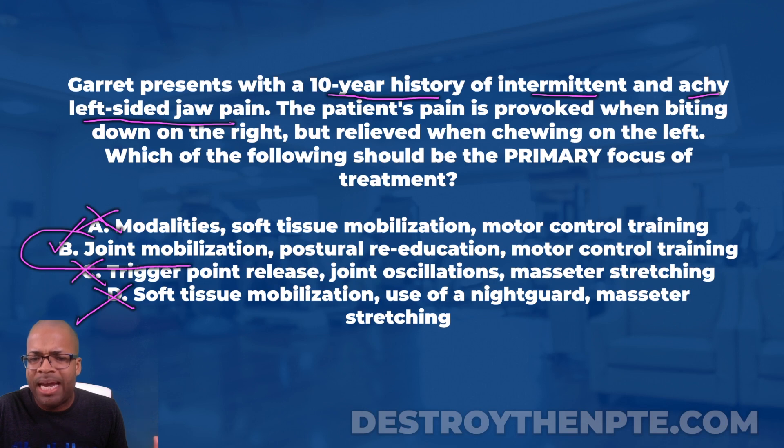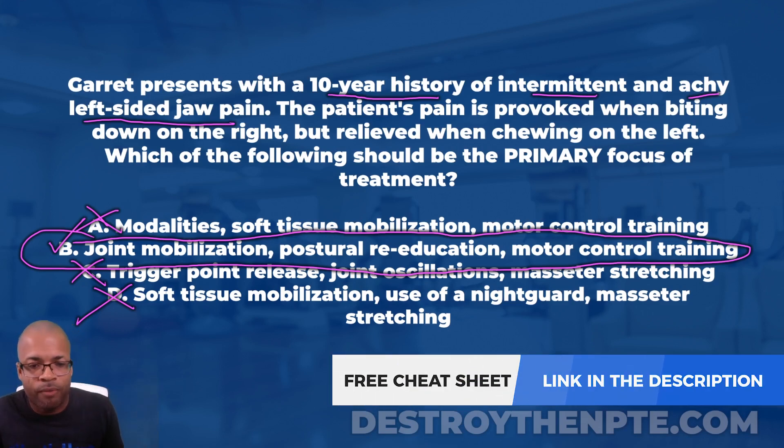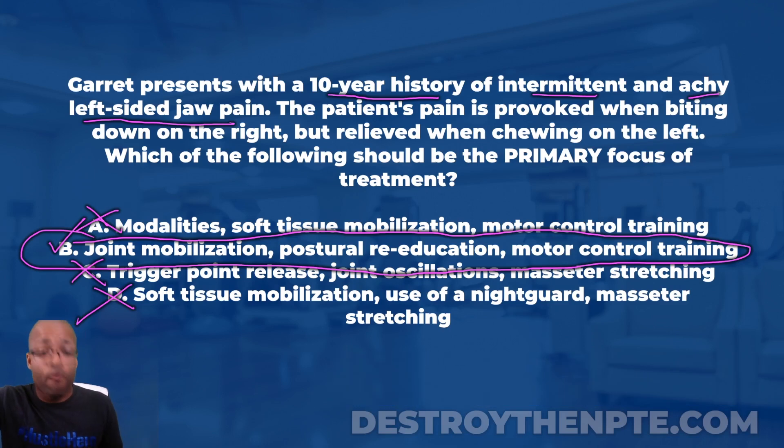That leaves us with our final answer: B — joint mobilization, postural re-education, and motor control training. Congratulations to those who got this correct. The TMJ is not easy, and the bite down test is one of those tests that can be very difficult to retain. Remember the principle: if a patient bites down on the right and gets pain on the left, it is likely a joint problem on the left side.